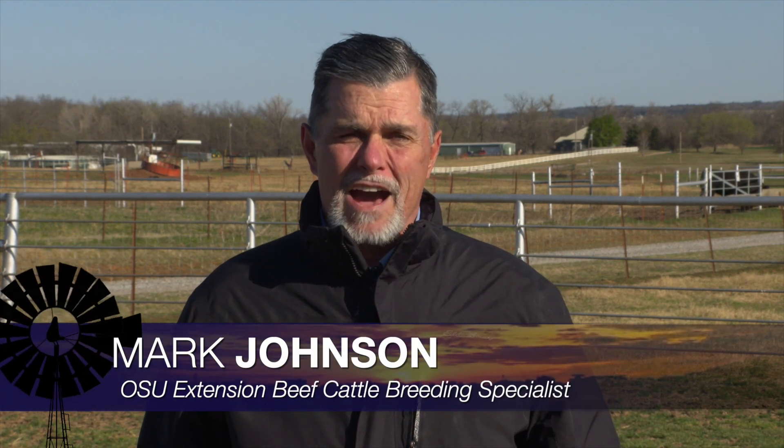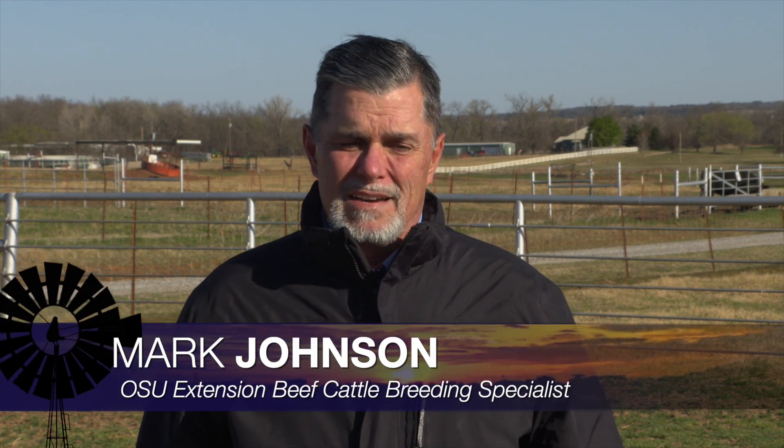Good morning, Oklahoma. Welcome to Cow Calf Corner. For spring calving cow herds in Oklahoma, the breeding season is here or it's knocking at the door for us. This week, we're going to address some of the pros and cons of heat synchronization and AI breeding.